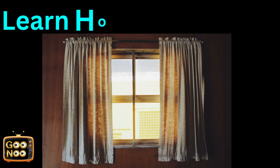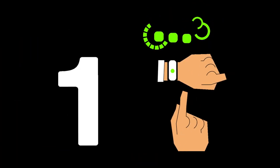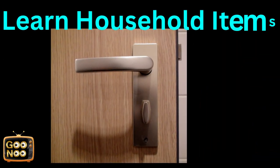Let's try to learn the next household thing. What is it? Yes, it's a curtain.